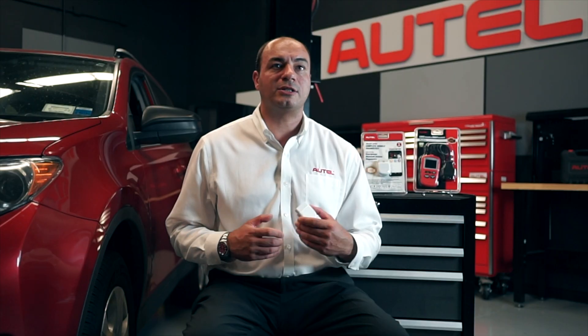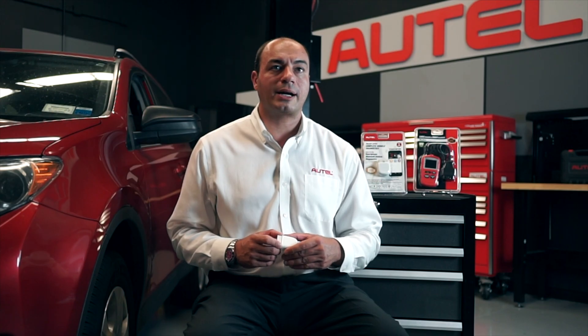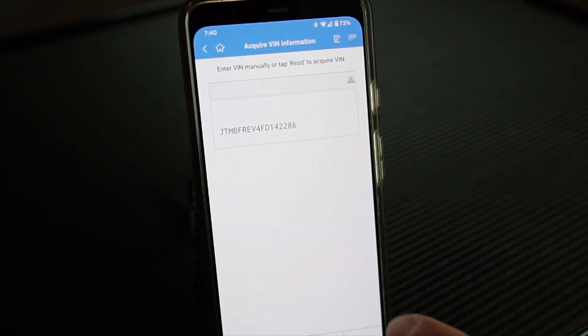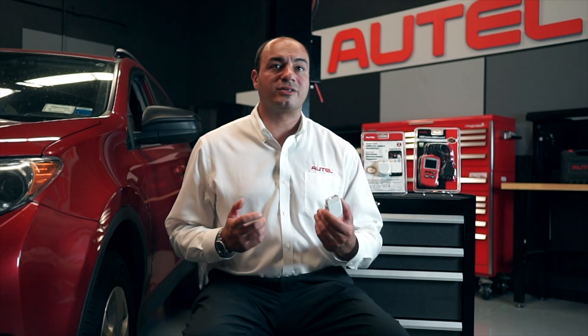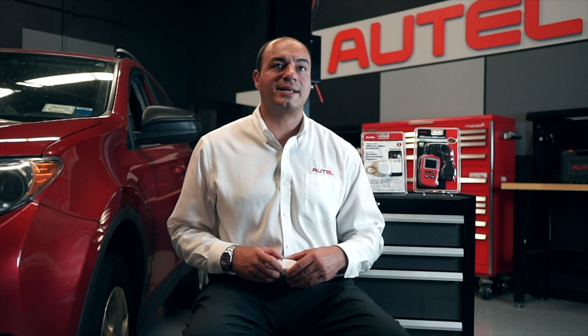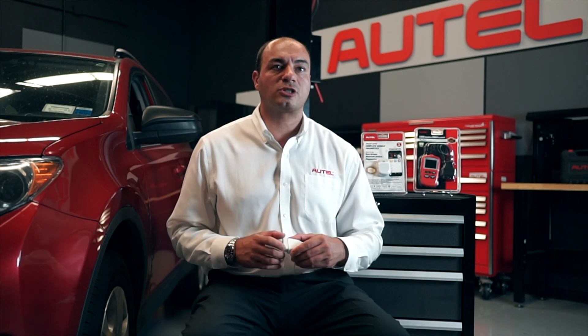Beyond the app's ability to read and clear codes, the AP200 offers advanced tool features including Auto ID to decode the vehicle VIN directly, so there's no need to locate and manually type in the 17 digits. As an innovative service tool, the AP200 has an extensive menu of the most common service functions including oil light reset, battery replacement, throttle position learn, diesel particulate filter regeneration, and TPMS sensor ID relearn.